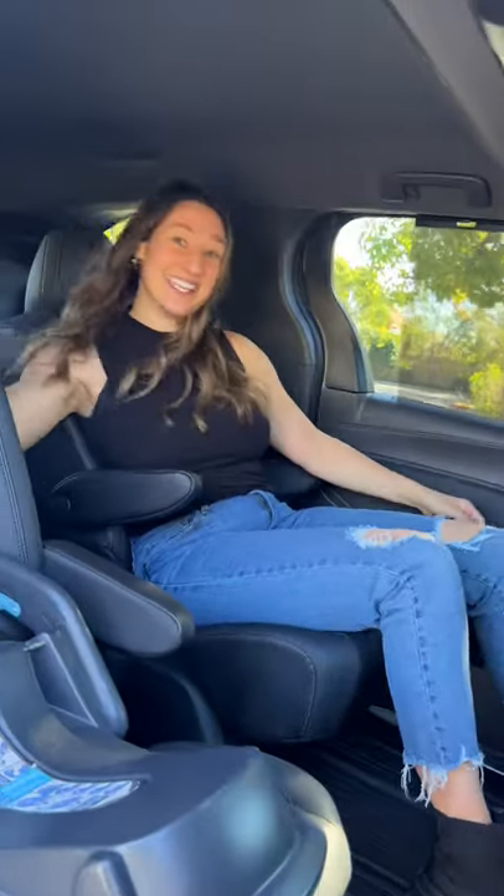Passengers can lounge in the back with their double armrests, sun shades, and super slide and reclining seats.